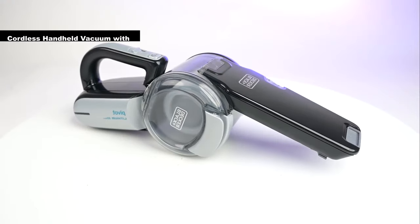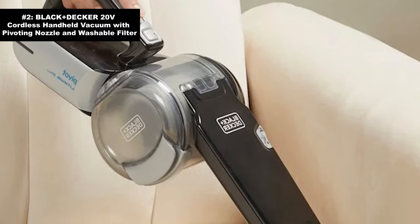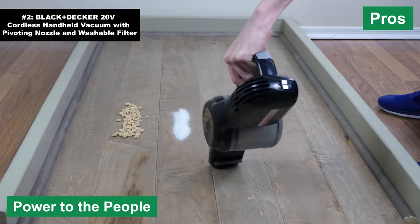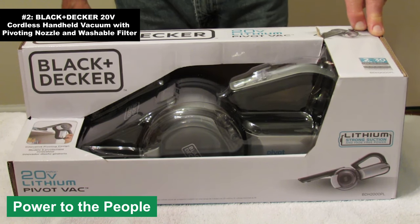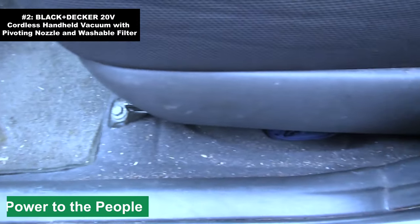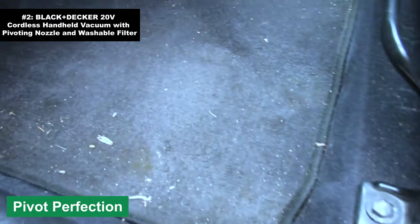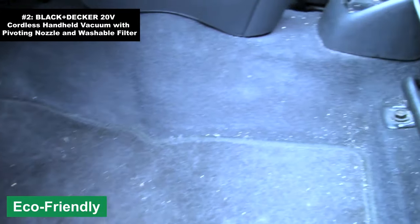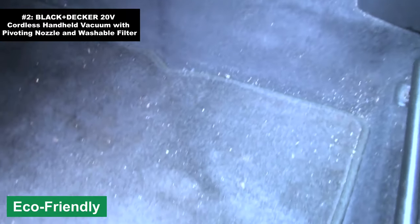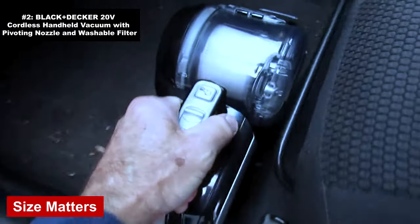Number two: the Black & Decker 20-Volt Cordless Handheld Vacuum with Pivoting Nozzle and Washable Filter. Hold on to your dust bunnies, because they're about to get sucked into the black hole that is this vacuum. Pros: power to the people — with its 20V battery, this little beast doesn't just nibble on crumbs, it devours them. Pivot perfection: the pivoting nozzle ensures even those awkward, hard-to-reach places get a clean sweep. Eco-friendly: the washable filter means less waste and more savings — like giving Mother Earth a high five.